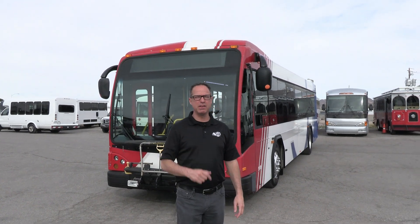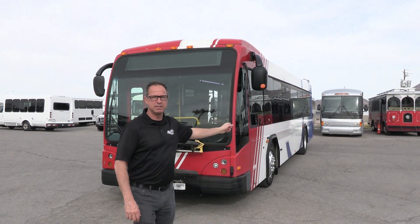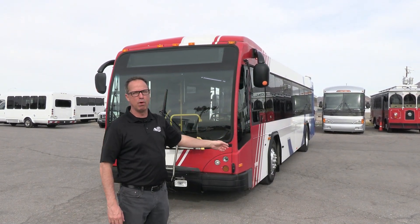Hey everybody, it's Las Vegas Bus Sales. Johnny Ringo here, excited to show you this bus behind me right here. This is the 2007 Gillig BRT low floor.